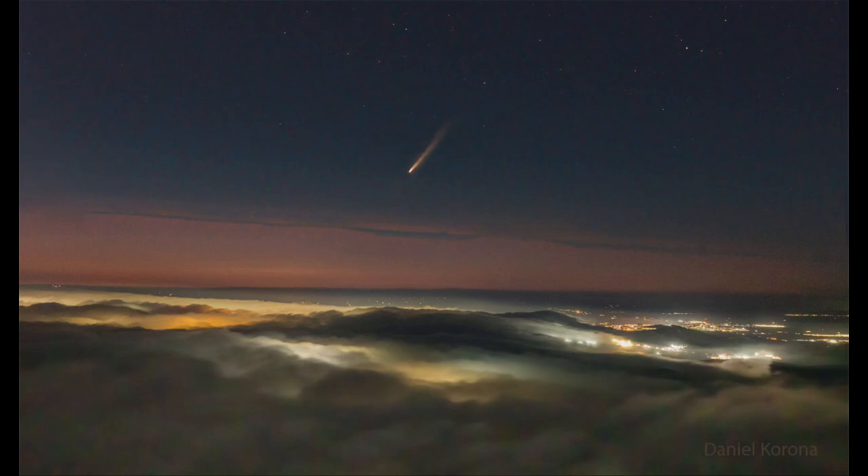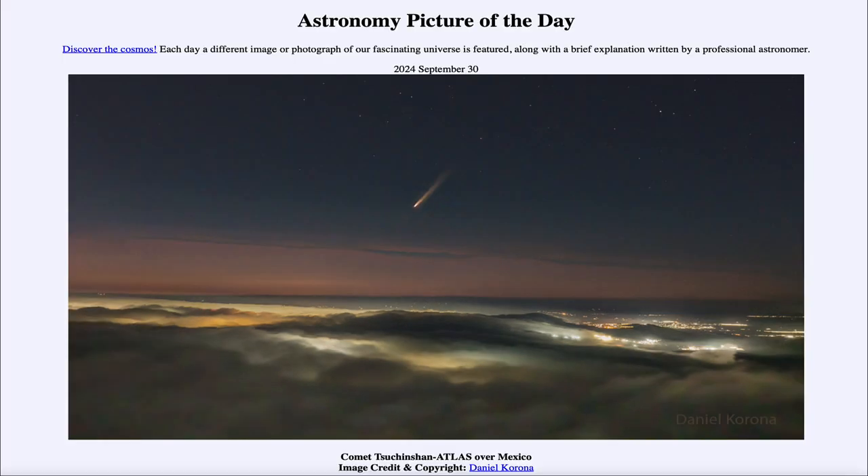We will watch over the coming weeks to see how this comet brightens and if it becomes visible without additional aids. That was our picture of the day for September 30th of 2024, titled Comet Tsuchinshan-ATLAS over Mexico. We'll be back again tomorrow for the next picture, previewed to be Black Hole Jet. Until then, have a great day everyone, and I will see you in class.